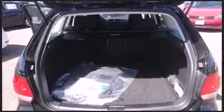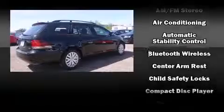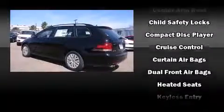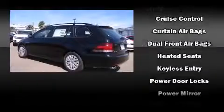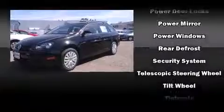Volkswagen also prioritized safety and security with features such as head curtain airbags, brake assist, anti-whiplash front head restraints, a panic alarm, and four-wheel disc brakes with ABS. Various mechanical systems are monitored by electronic stability control, keeping you on your intended path.